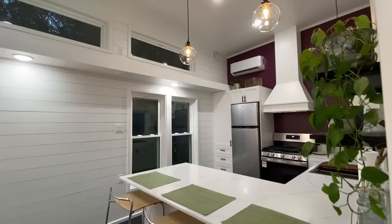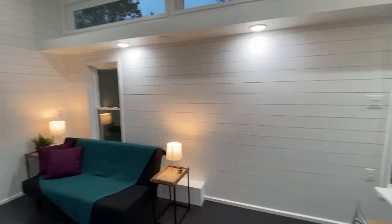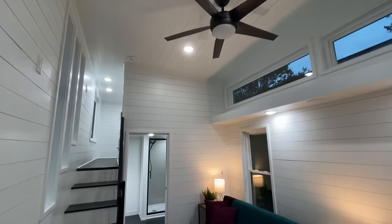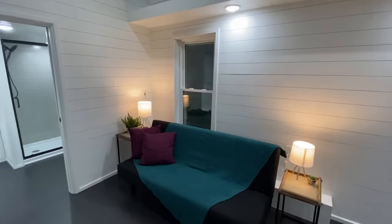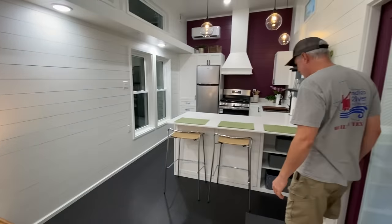Some of y'all might remember this layout. This customer wanted a house almost exactly like the Casablanca that we built before, just a couple of changes. It's nice and quiet in here. All right, let's start out in the kitchen.